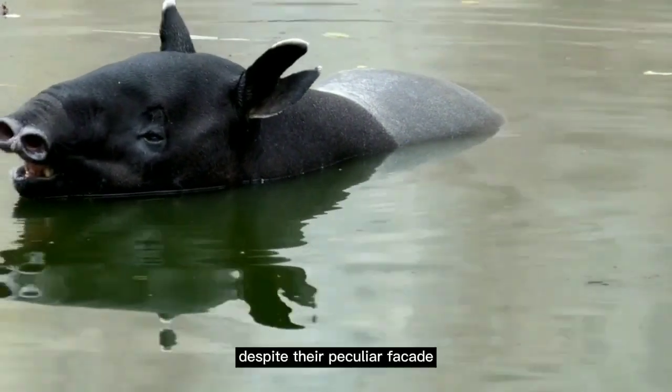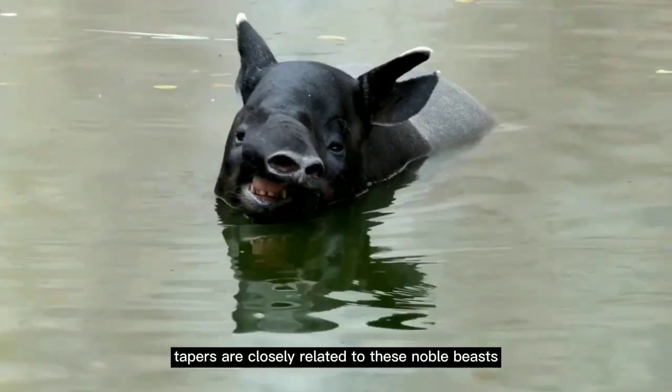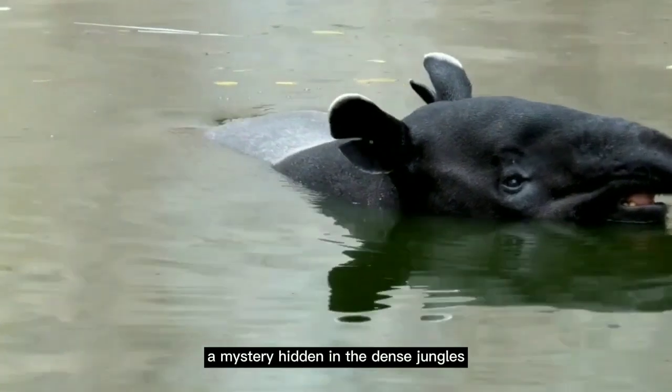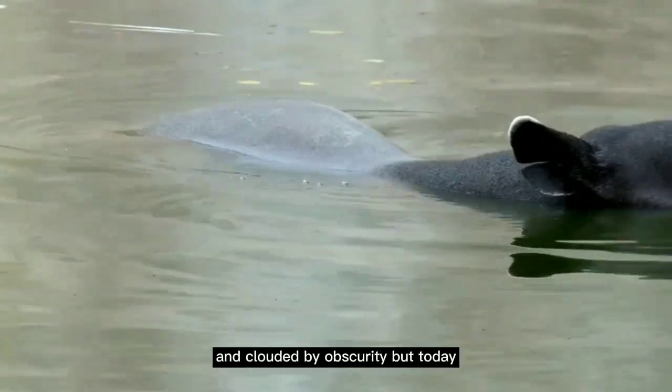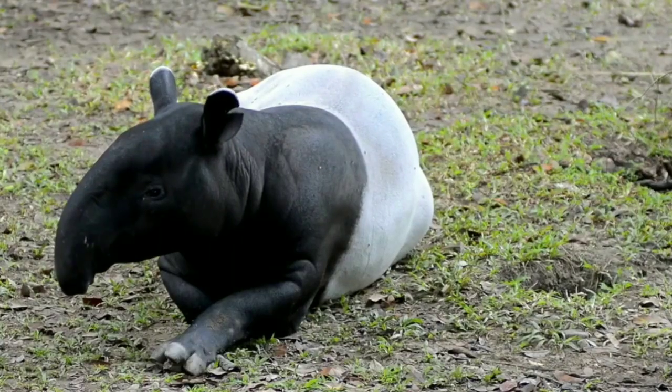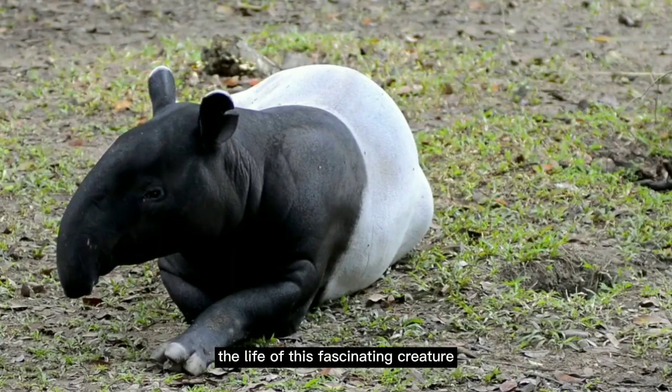That's right. Despite their peculiar facade, tapirs are closely related to these noble beasts. They're an enigma, a mystery, hidden in the dense jungles and clouded by obscurity. But today, we'll uncover the secrets of this little-known animal. So let's dive into the life of this fascinating creature.